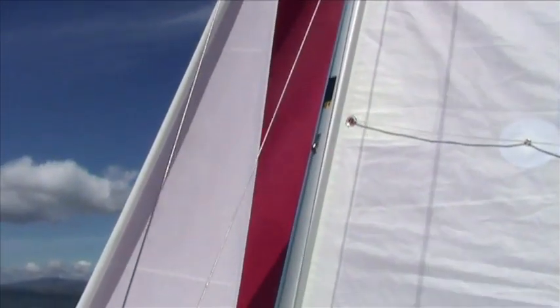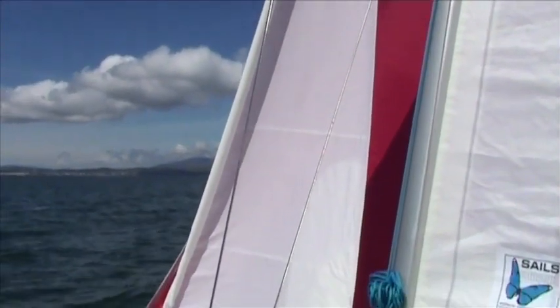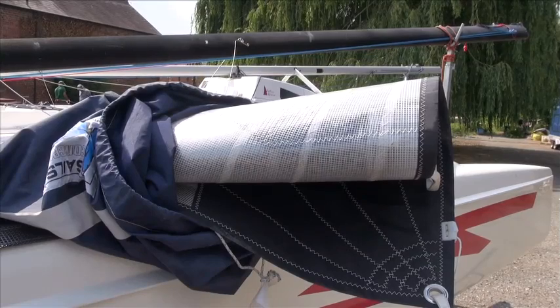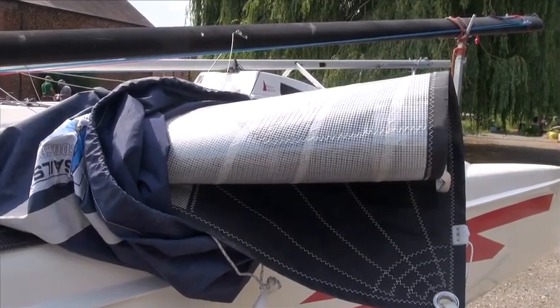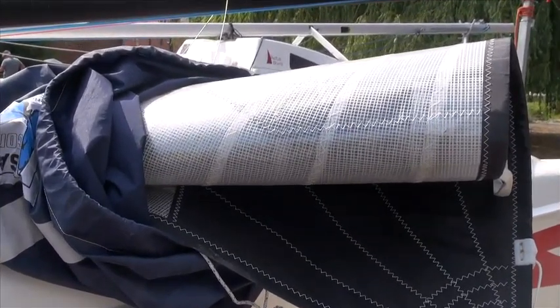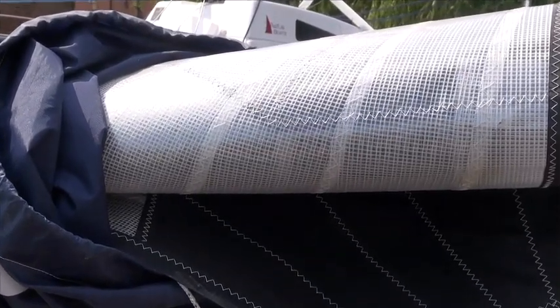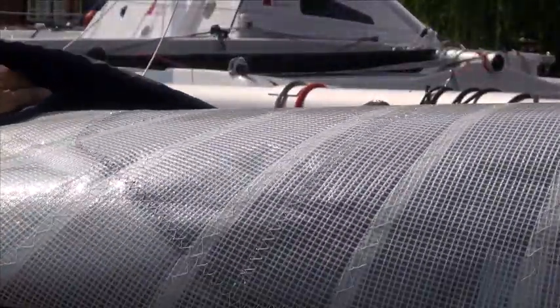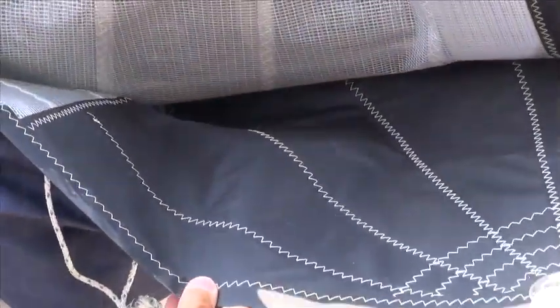The 20.2 has Dacron sails, whereas the 18.2 S has the more sporty Pentax or Mylar sails, which look very swish. You have to look after them, but they will make the boat go a little bit faster. And if you're racing, this is the sort of sail that you would want to have.